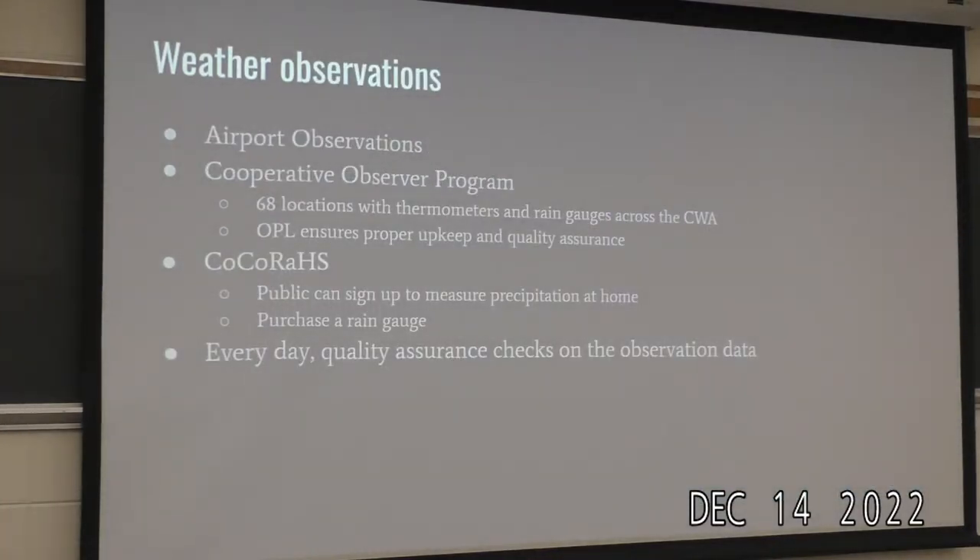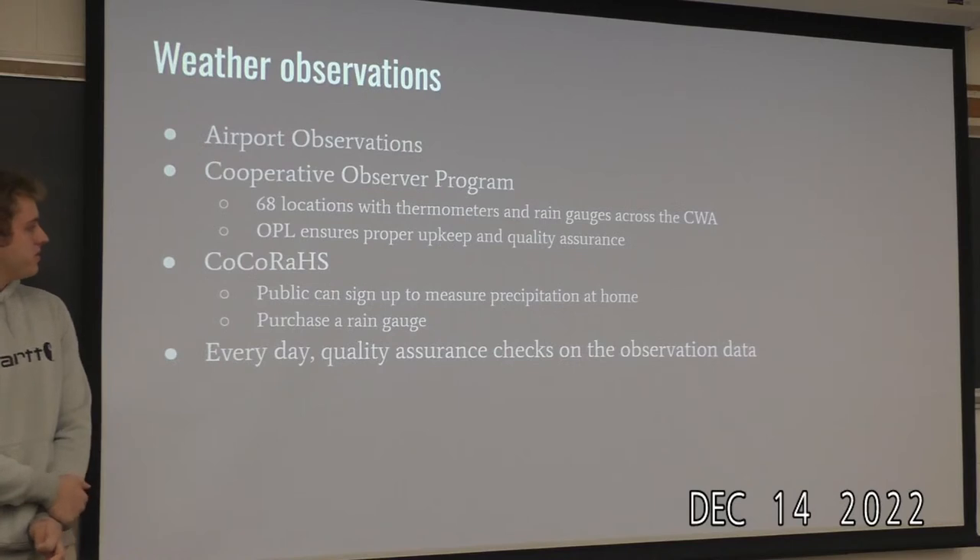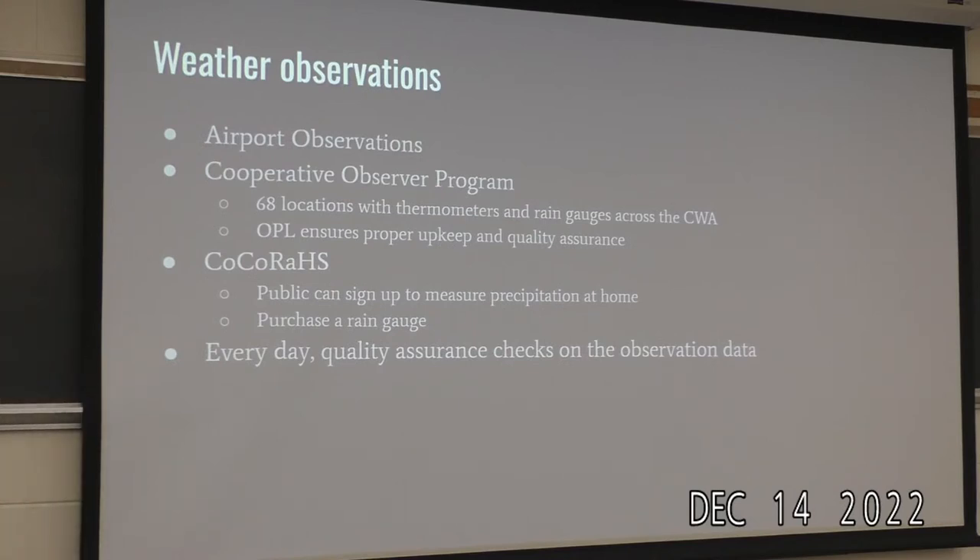There are also weather observation programs they oversee. The Cooperative Observer Program has 68 locations in their area. The OPL drives around to all these people to ensure temperature gauges and equipment are proper and working correctly. There's also CoCoRaHS, which the public can sign up for — you buy a rain gauge and report your readings to the National Weather Service. Every day there are quality assurance checks on the observation data to make sure it's reasonable.